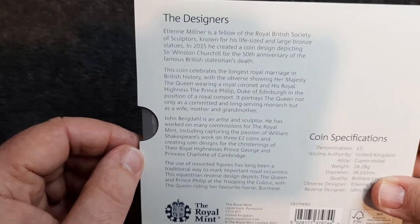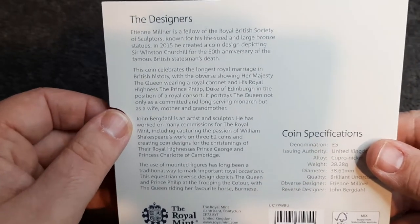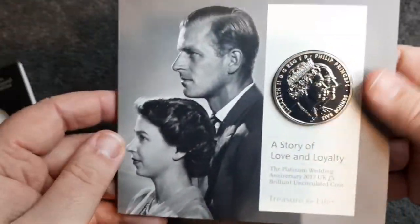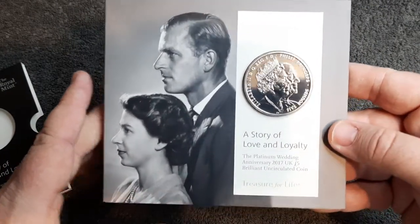If you want to pause the video and have a read of this, feel free to do so — there's some information on the back just there. Let's get this out of its packaging. I do like these £5 vault packs — some of the illustrations and pictures are really quite nice.